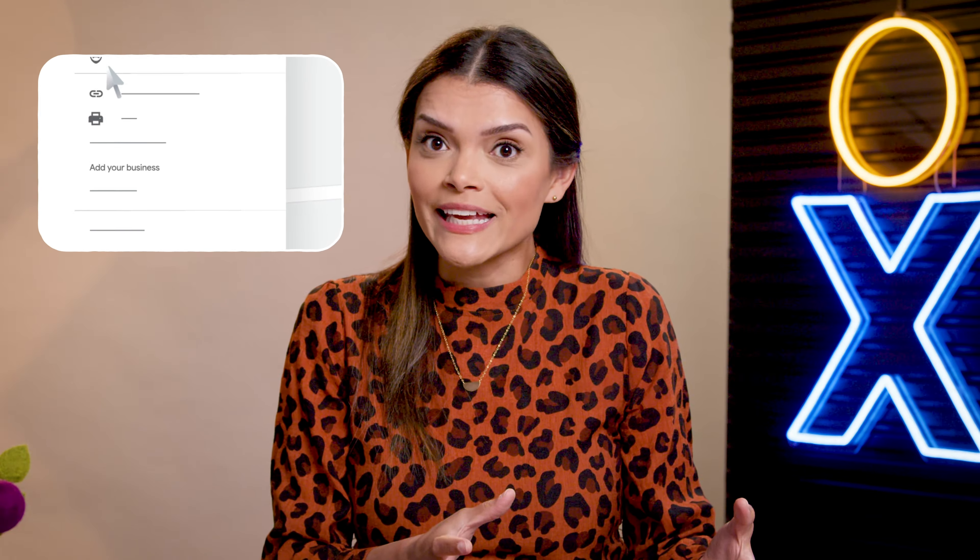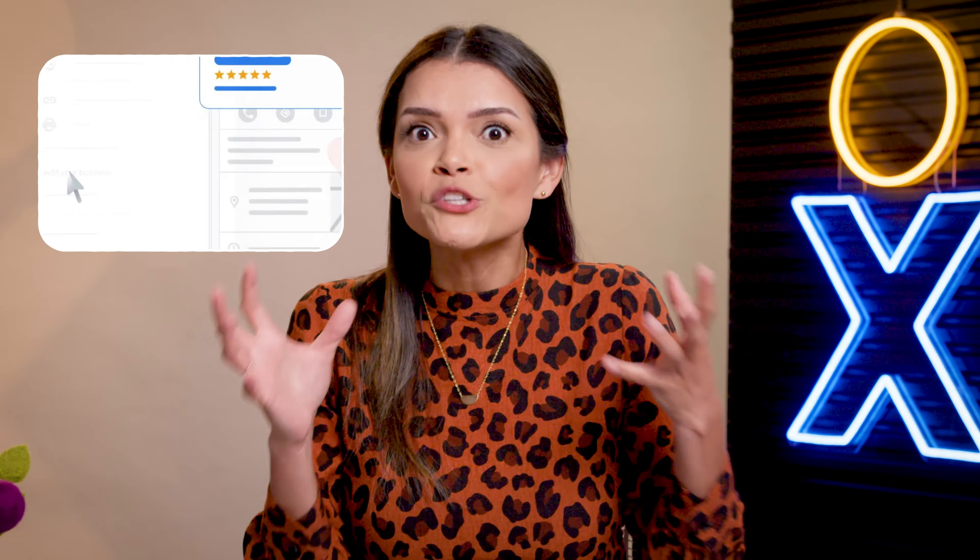Now let's talk about claiming and updating business listings. This one's free, y'all — it takes $0 to do, just requires a little bit of time and patience while you verify your account. Getting your business listed on directories like Yelp and having a Google business profile makes you more noticeable in local searches. Once you've claimed your business listing, you'll need to manage it too, and reputation management tools can help with that.